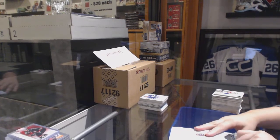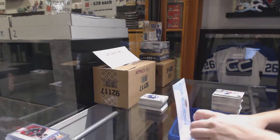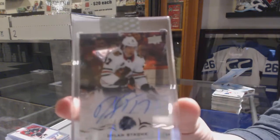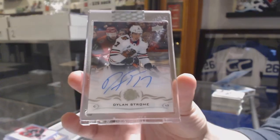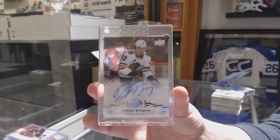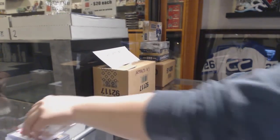Big finish — we've got a base auto for the Chicago Blackhawks, Dylan Strome. There we go, everybody.